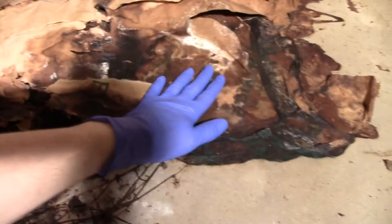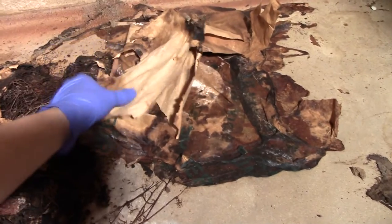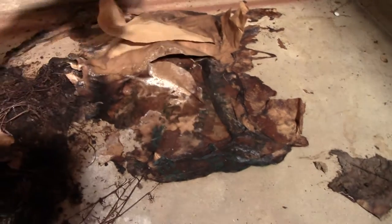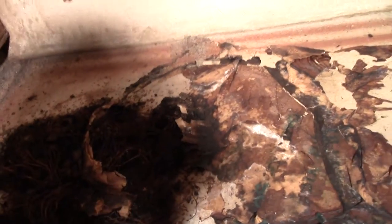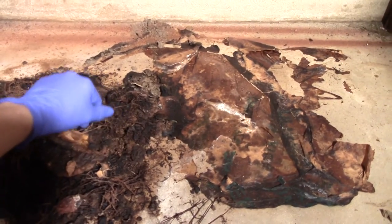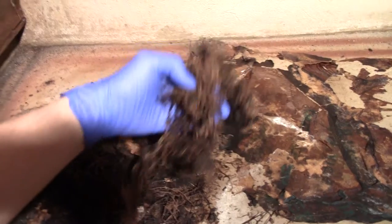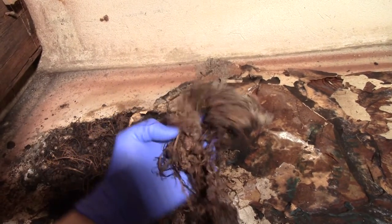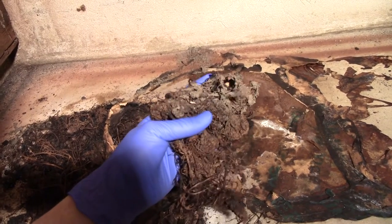There might actually be some living mold still in here, but certainly not a lot. We just don't get the right conditions for mold growth in the basement of this house because it's just too cold — it's about 10 degrees in here year round. Mold just wants warmer, more humid places to grow.